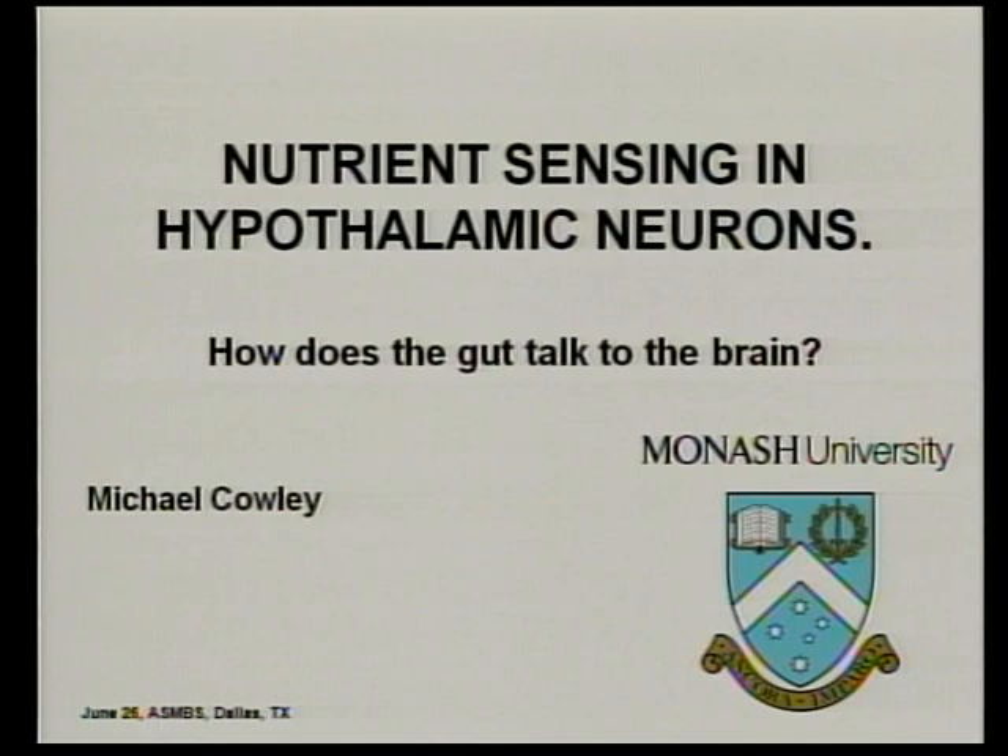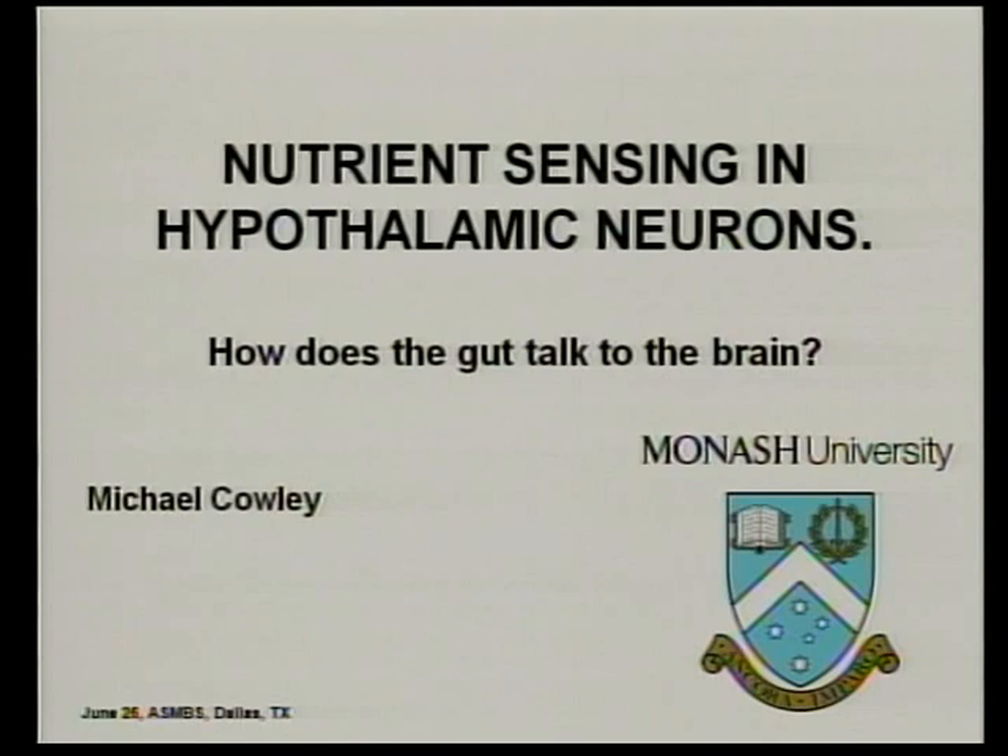We're going to focus on how, in that context, we can understand how therapies work and develop new therapies to treat obesity. I have some disclosures to make. I particularly point out that I'm the founder of Orexogen Therapeutics, and so it's probably worth considering that when interpreting some of the things I say.